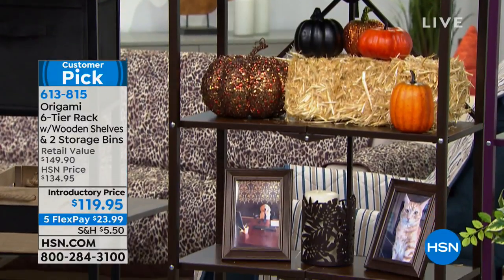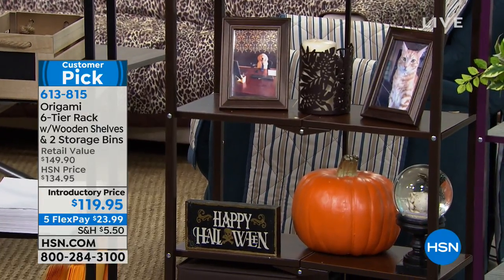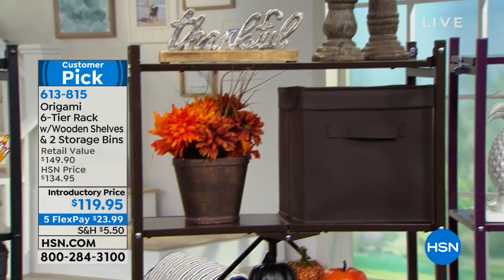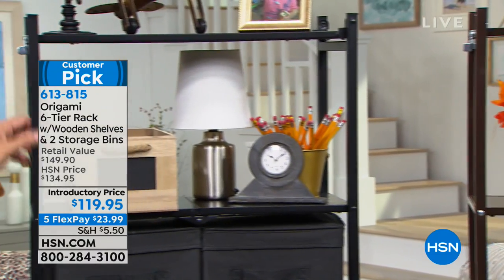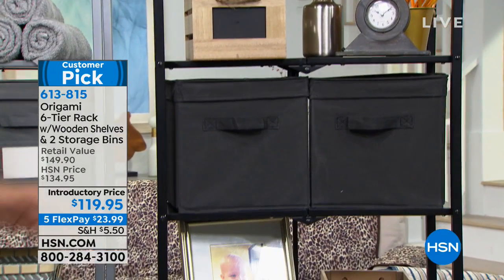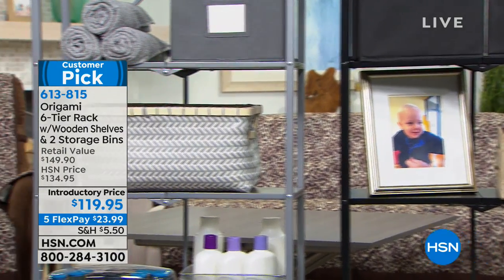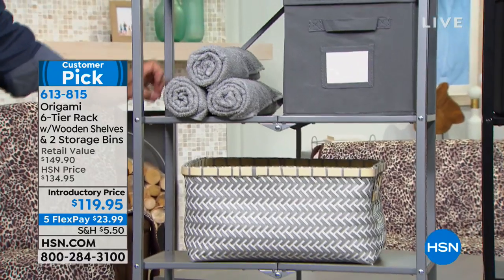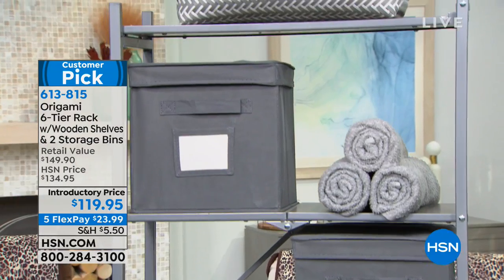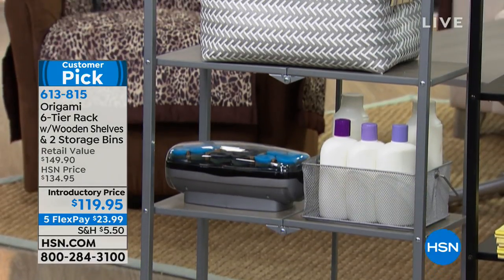Then we have the classic black — black shelves, matte finish frame, not shiny at all. Black boxes included, of course, since the boxes always match the frame color. And then there's the platinum, which comes with gray shelves — all furniture-grade wood — and gray boxes. We're calling that one gray in the ordering process. Look at how amazing that looks in a bathroom.